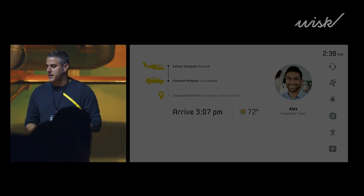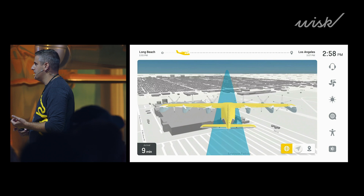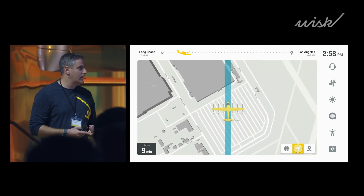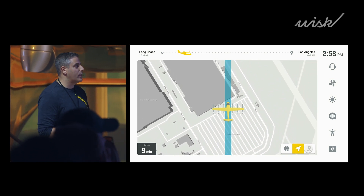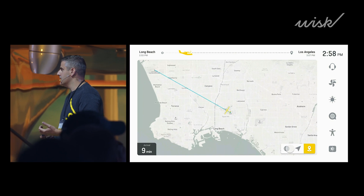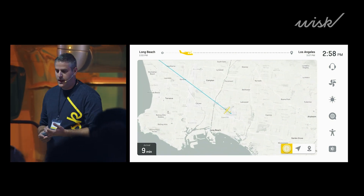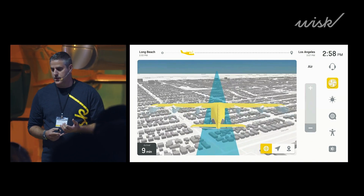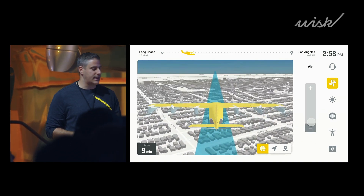During the flight, the display keeps you informed about your journey in real time. With a glance, you always know where you are, you can anticipate what the aircraft is going to do next, and you always know how long you have until your destination. At any time, you can also use the interface to adjust your environmental controls and your task light.